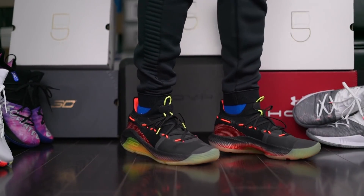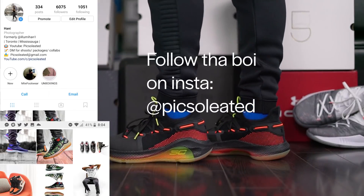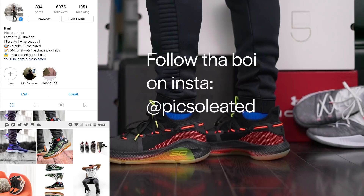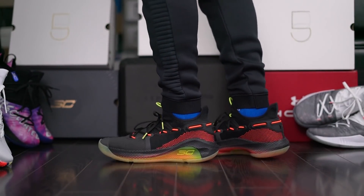But before you do that, let's get into the mix and find out just what they packed into this bad boy. Feel free to follow me on Instagram at Pixelated — that's at P-I-C-S-O-L-E-A-T-E-D — for fire sneaker content, giveaways, and to be part of the pics fam.